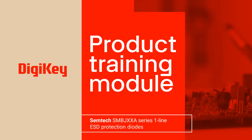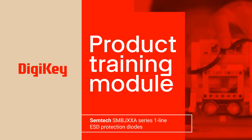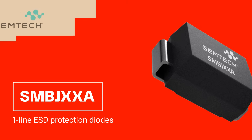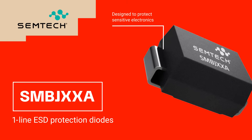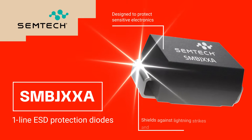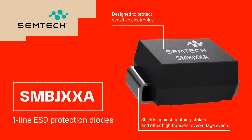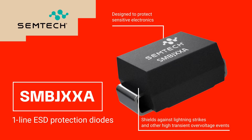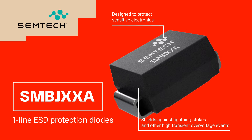Welcome to this product training module for SMB JXXA series one-line ESD protection diodes from Semtech. These diodes are designed to protect sensitive electronics against the high currents induced by indirect lightning strikes and other transient overvoltage events such as electrostatic discharge, cable discharge events, and other electrostatic overstresses.